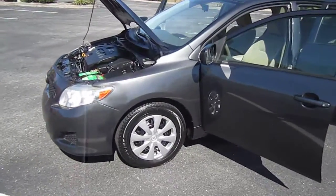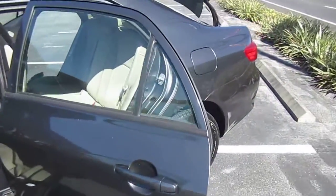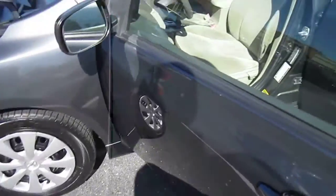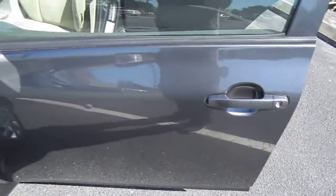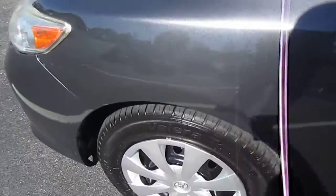This is a base model Corolla — no alloy wheels, no power options, just A to B transportation. It does come with power side mirrors, so at least that's one benefit. But on the whole, this is as base as it gets.